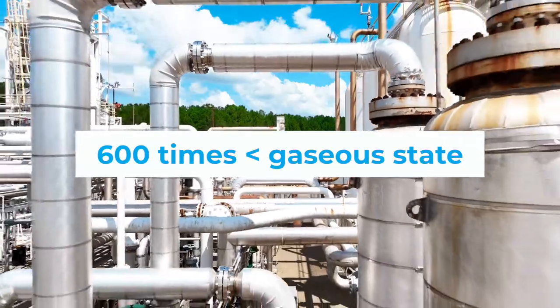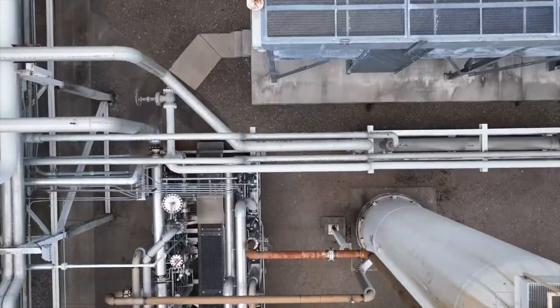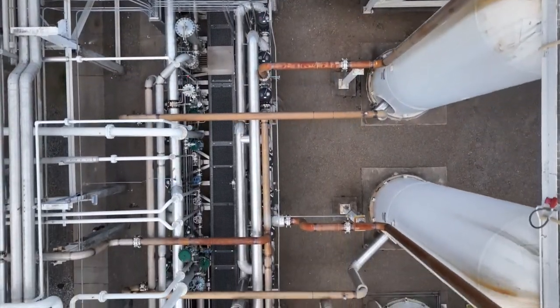During winter, it is returned to its gaseous state, or vaporized, for use by our customers. The full expansion project at the plant will be completed in phases over the next three years.